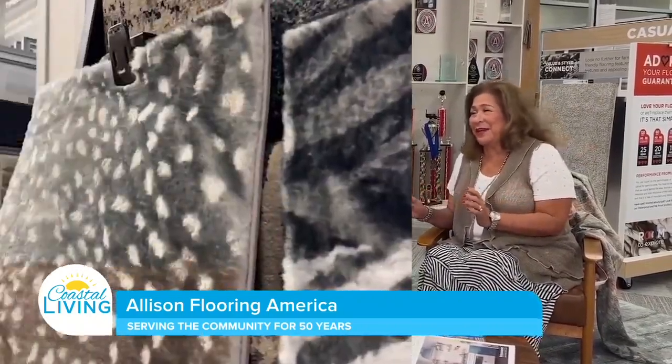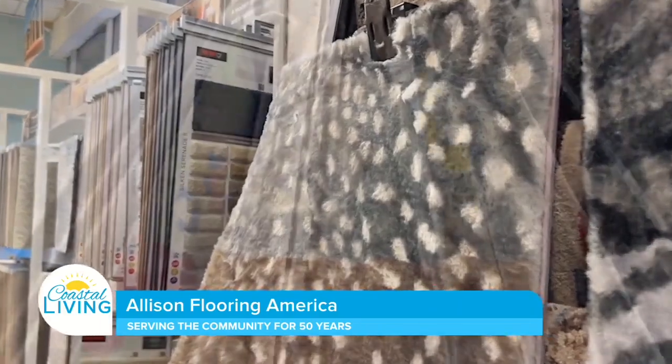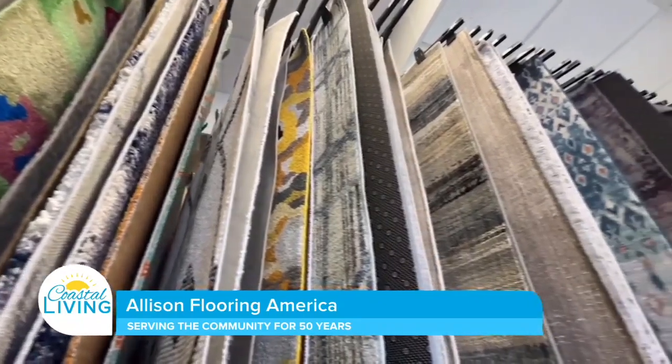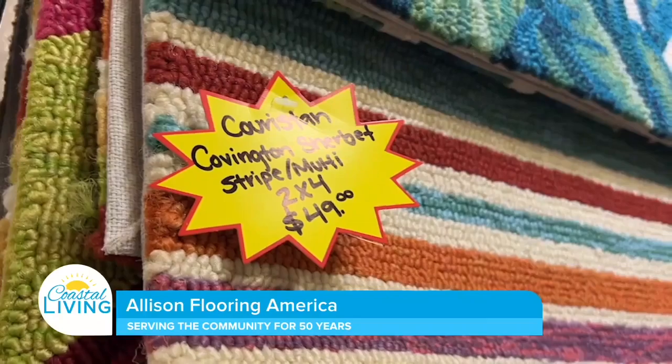Today we're visiting our friends at Allison Flooring America. I'm here with Miss Sandy Allison. It's so great to be here with you. Usually we're doing a little show-and-tell looking at the incredible products they offer, but let's talk about the service and the process of purchasing new flooring. For most people this can seem like a big headache, but the good news is it doesn't have to be. We've been here for 50 years, and we really feel like we know all of the little concerns you have — we can pop those bubbles and make it all go away.